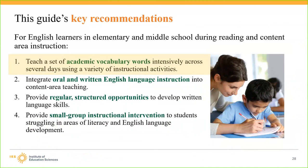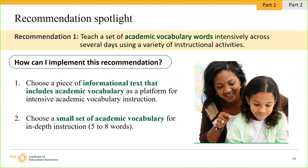The four recommendations are: teach a set of academic vocabulary words intensively across several days using a variety of instructional activities; integrate oral and written English language instruction into content area teaching; provide regular structured opportunities to develop written language skills; and provide small group instructional intervention to students struggling in literacy and English language development. The guide focuses on learning in English, as learning academic content in a second language raises issues quite different from learning in one's native language. Let's take a closer look at Recommendation 1: teach a set of academic vocabulary words intensively across several days using a variety of instructional activities.